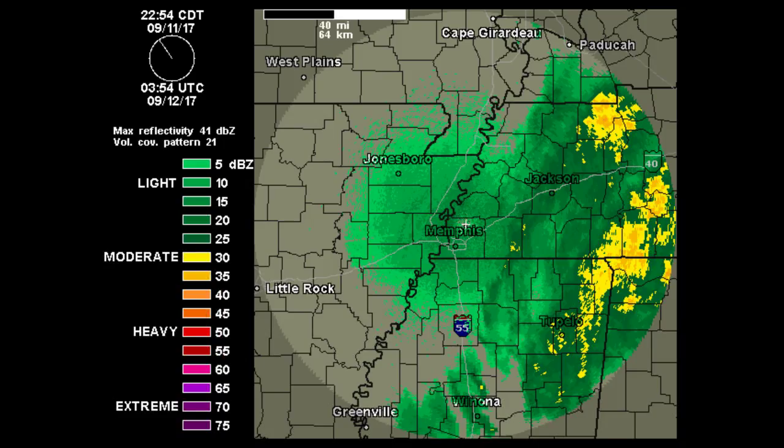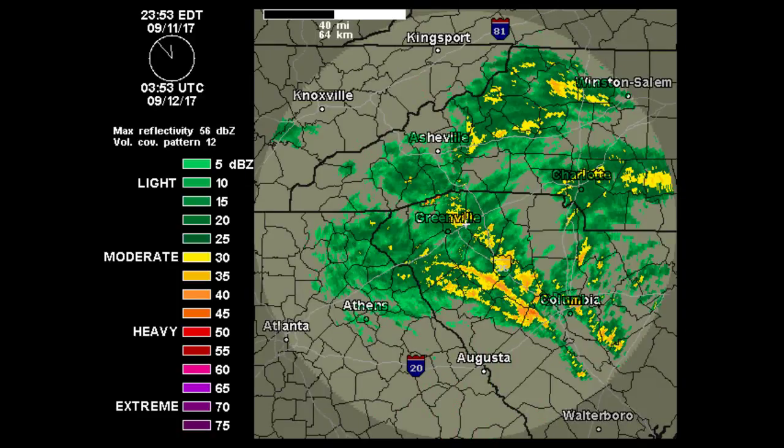Here is radar out of Memphis showing the west Tennessee area is starting to get into the rain we had over here in East Tennessee. This is out of Greenville, South Carolina, and that shows there are still some more bands of rain that could rotate into East Tennessee and into North Carolina overnight. But the majority of the very heavy stuff has moved off to the northwest and to the west as of tonight.